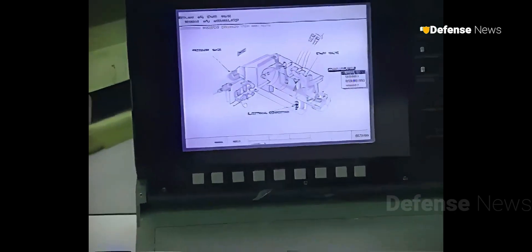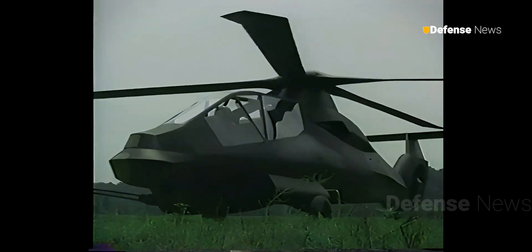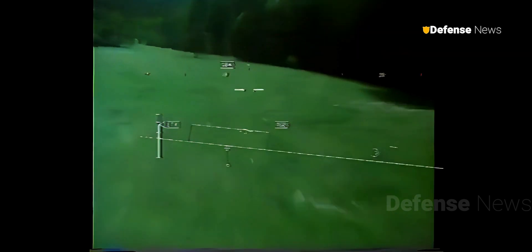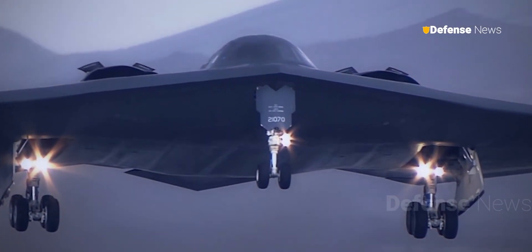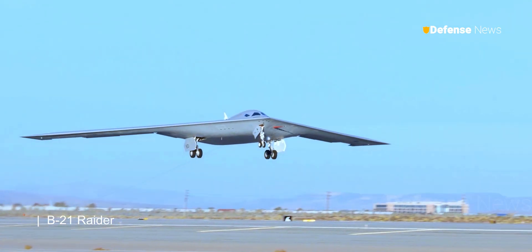For several generations now, American aerospace designers have heavily invested in stealth technology. Most new fighters and bombers that roll off the assembly line are stealth airframes, with radar cross-sections comparable to that of a bumblebee. Examples include the F-117 Nighthawk, the B-2 Spirit, the F-22 Raptor, the F-35 Lightning II, and the upcoming B-21 Raider.